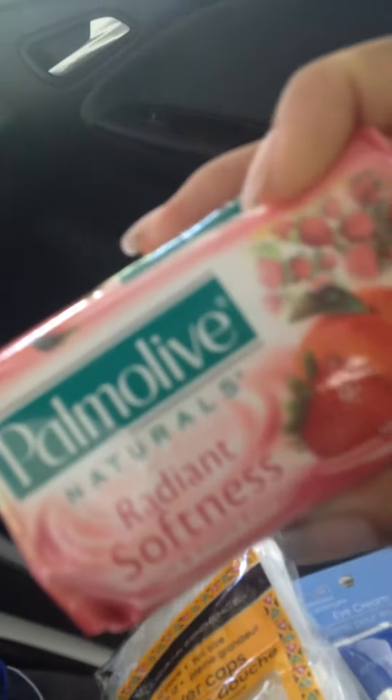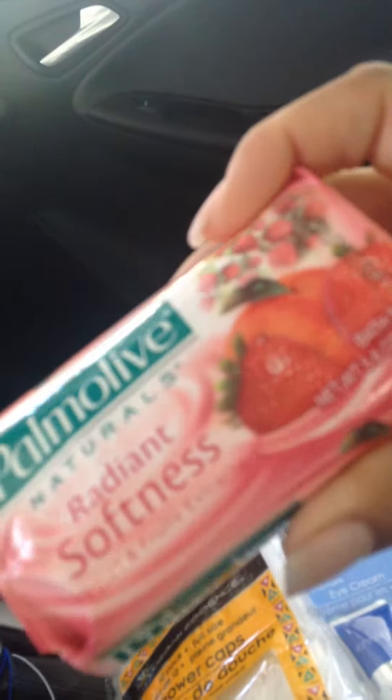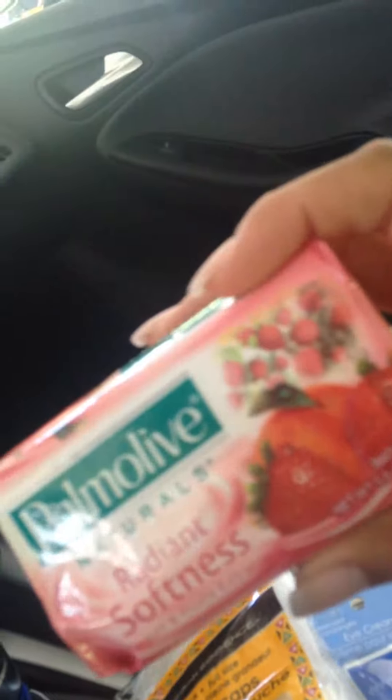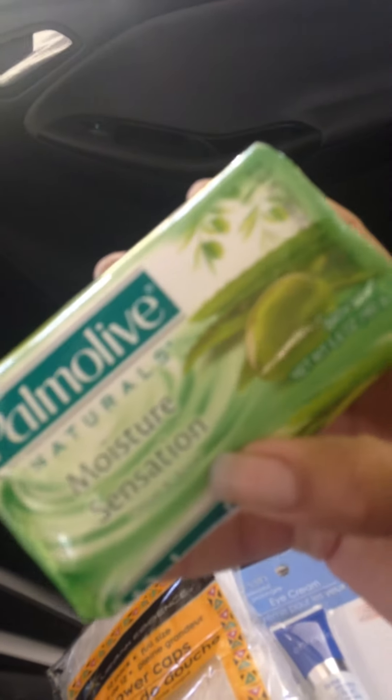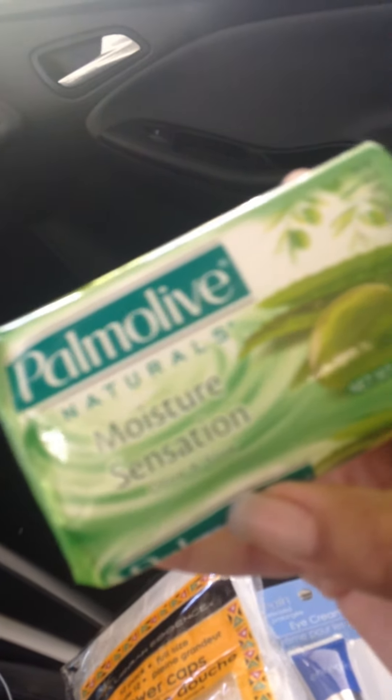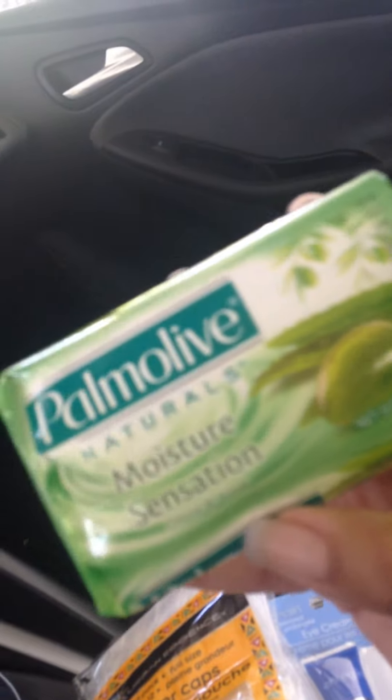I finally also picked up the Palmolive Natural Soaps. This one is the Radiant Softness Yogurt with Fruit Extracts — it smells so good, so I'm hoping that's a good indication that it's a decent soap. And the fact that it's naturals, I'm not too worried about it being too harsh for my skin. I also picked another one up in the Moisture Sensation Olive and Aloe, which is the green pack, and it also smells good.